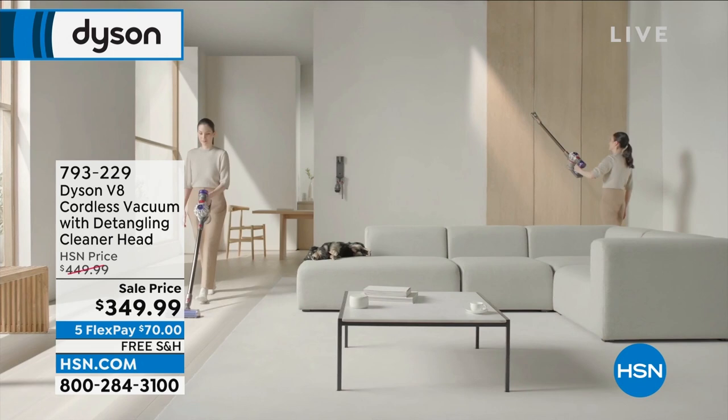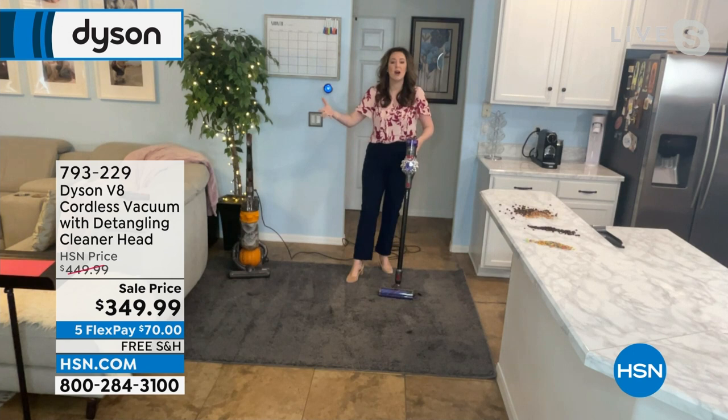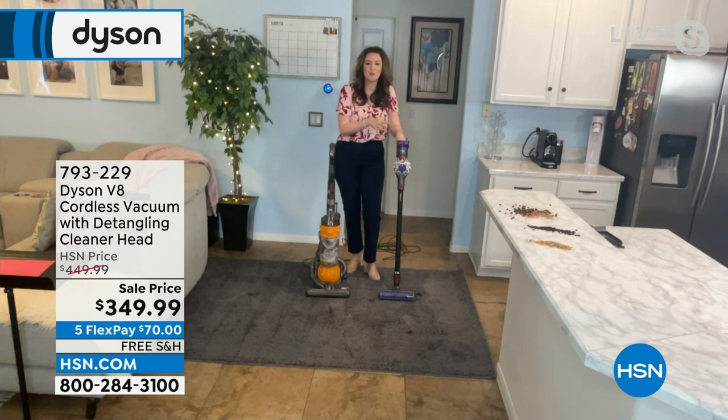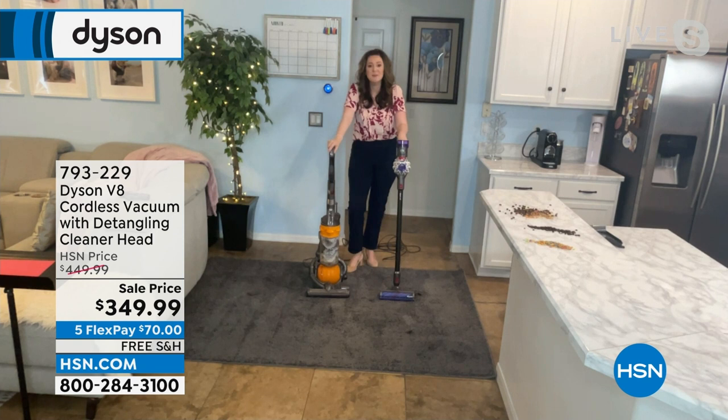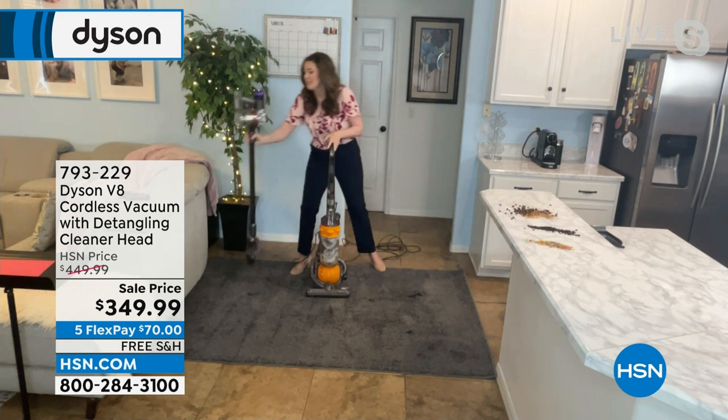Wherever your pet lives, so can your vacuum. Pet dander can be as small as bacteria, so you need a vacuum that can really collect and remove it from your home. Dyson has their own dust lab and they realize that allergy-causing particles need to be removed. If you're skeptical about making the transition from corded to cord-free, let me relieve your worries. This is what I want to show you — it's called the Dyson difference.